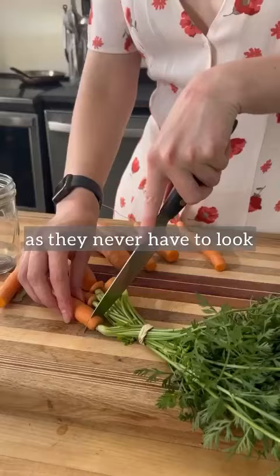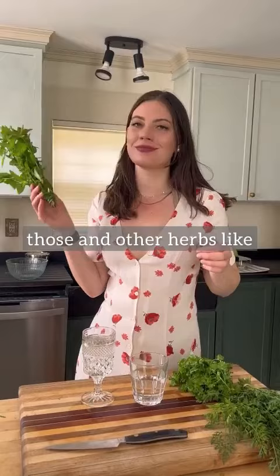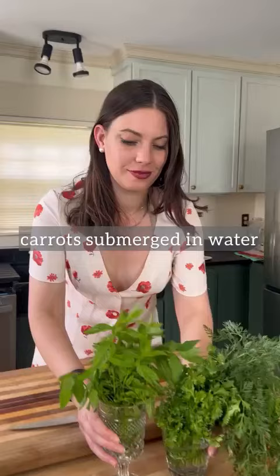Chop the tops off your carrots. Save the little tops for free veggie stock — the tops taste just like parsley. Store those and other herbs like bouquets of flowers in the fridge. Then keep your carrots submerged in water; they'll stay crispy for up to a month.